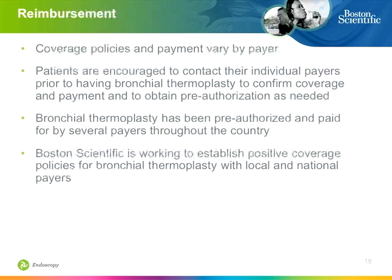Coverage is always on everybody's mind, especially for the hospital and treating bronchoscopists. Right now this is an evolving area — policies and payment vary from state to state, so for specific questions I would refer you to the company to have those discussions.